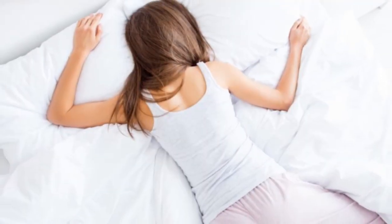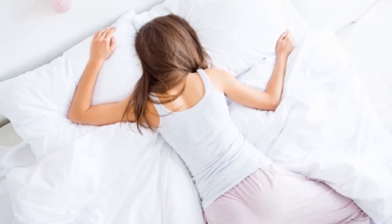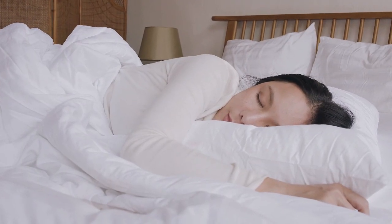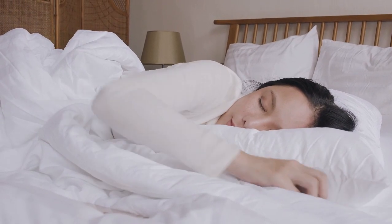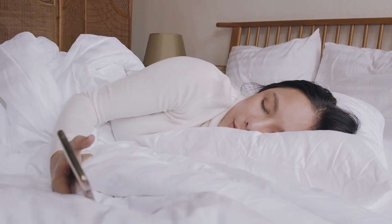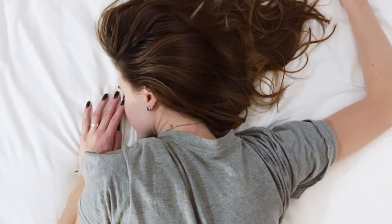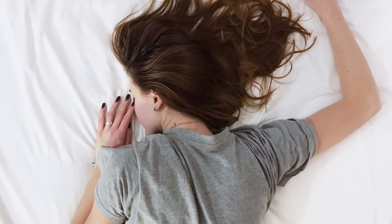If you're a stomach sleeper who wants to make your lumpy bed last a few more months, or you just want to make your mattress feel more luxurious, this article can help. We've selected the best mattress toppers for stomach sleepers to help you choose one that meets your needs. Today, I'm breaking down the top 5 best mattress toppers for stomach sleepers.